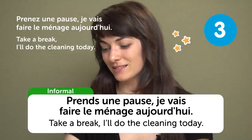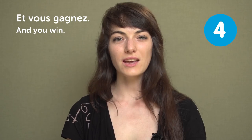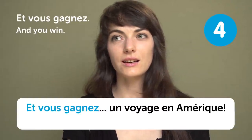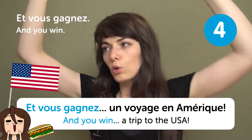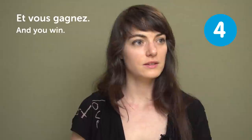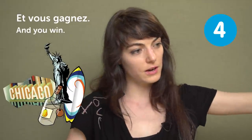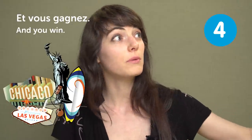« Et vous gagnez » — "And you win". What do I win? « Et vous gagnez un voyage en Amérique » — "And you win a trip to the USA". From east coast to west coast, starting with New York and going to Chicago, visiting friends in the south, then all the way to California and Las Vegas.